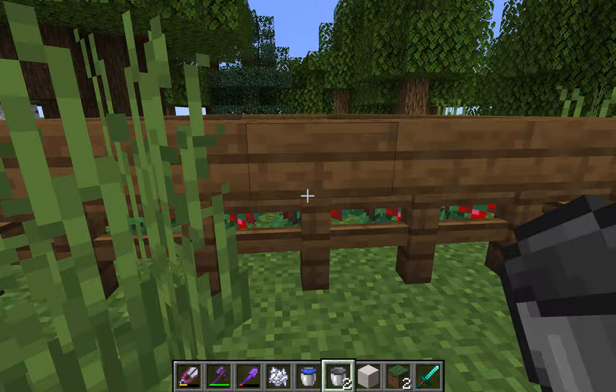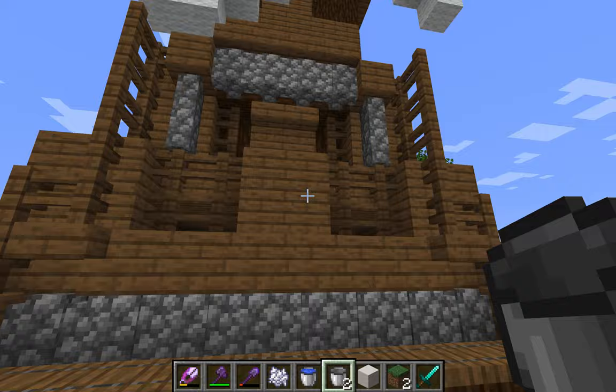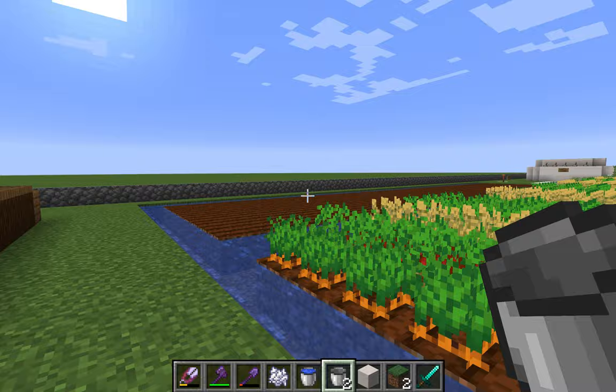Coming around over here, this is the windmill, where we process and turn our wheat into flour. Simultaneously we also make food for the cows and chickens here, and it's all natural as well.